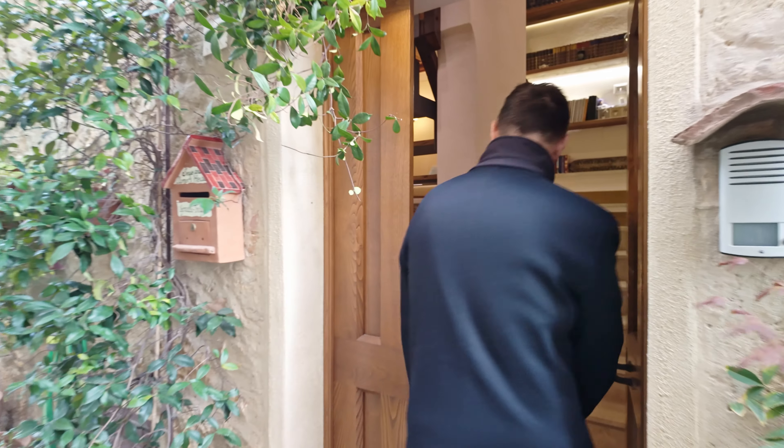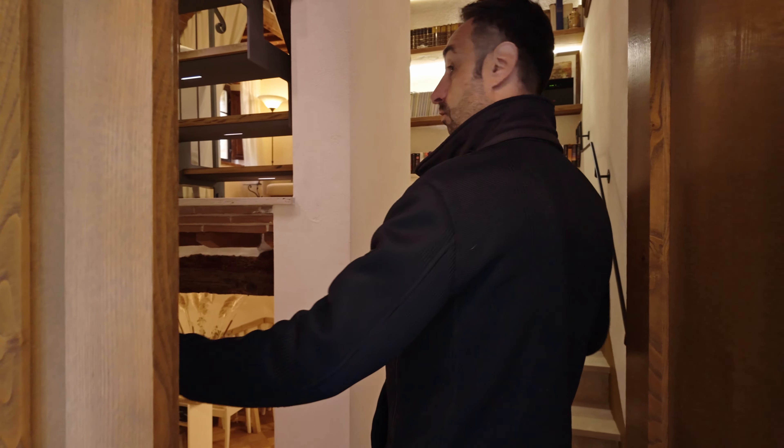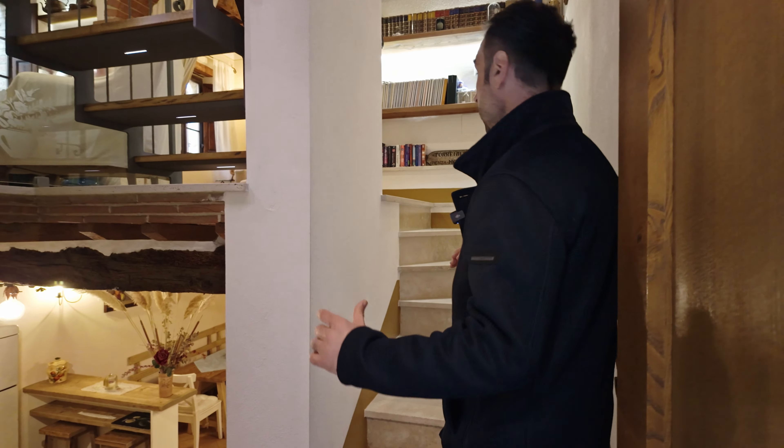And now come inside with me. If you're not yet subscribed to our channel, please do it now. Come inside.